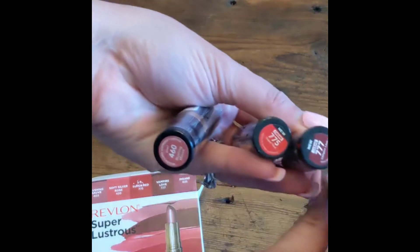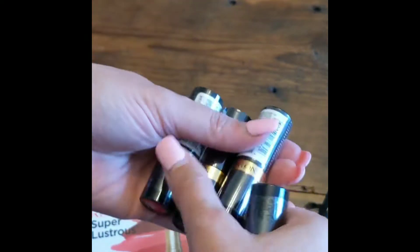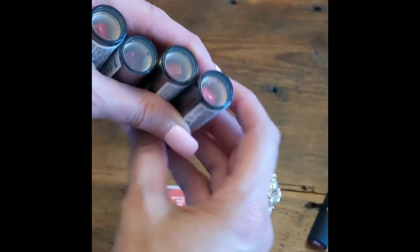The variety of finishes and colors make sure that you always have a color to go with your look for that day. All of these feel amazing on your lips because they have hydrating nourishment to make sure that your lips never dry out and never get cracked.